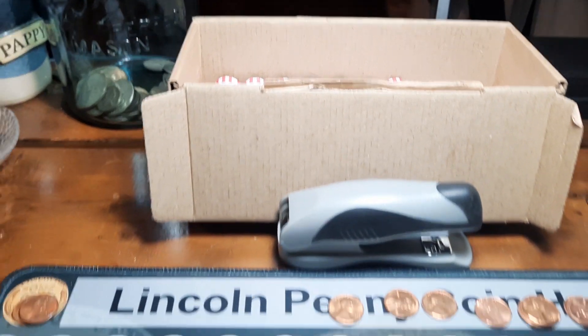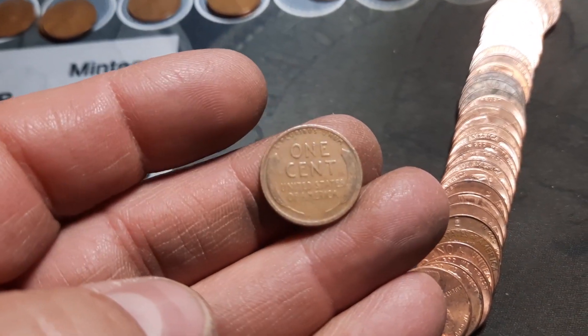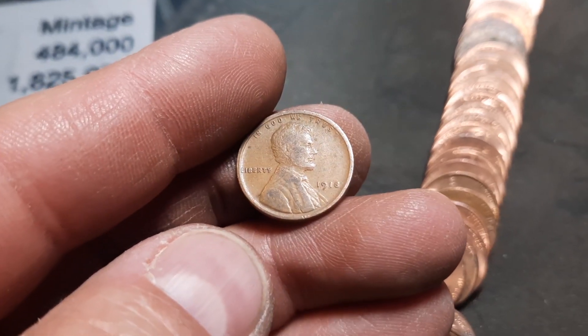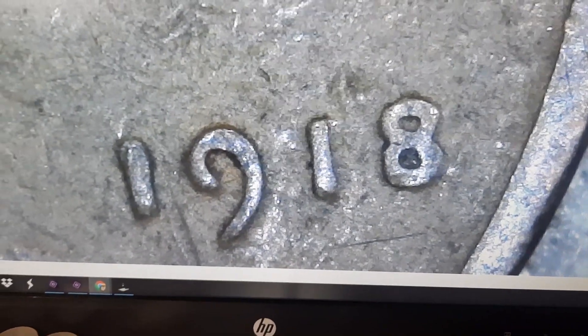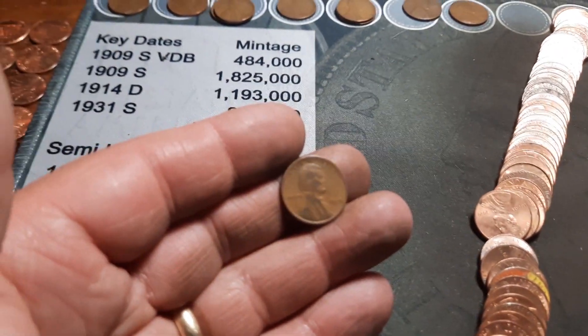Roll 23, wheat penny number 16. This one looks a little bit older judging by the back — and is that another teens? It is: a 1918 out of Philly. And then we had a 1918S earlier — two teens in this box. This has been an awesome one.